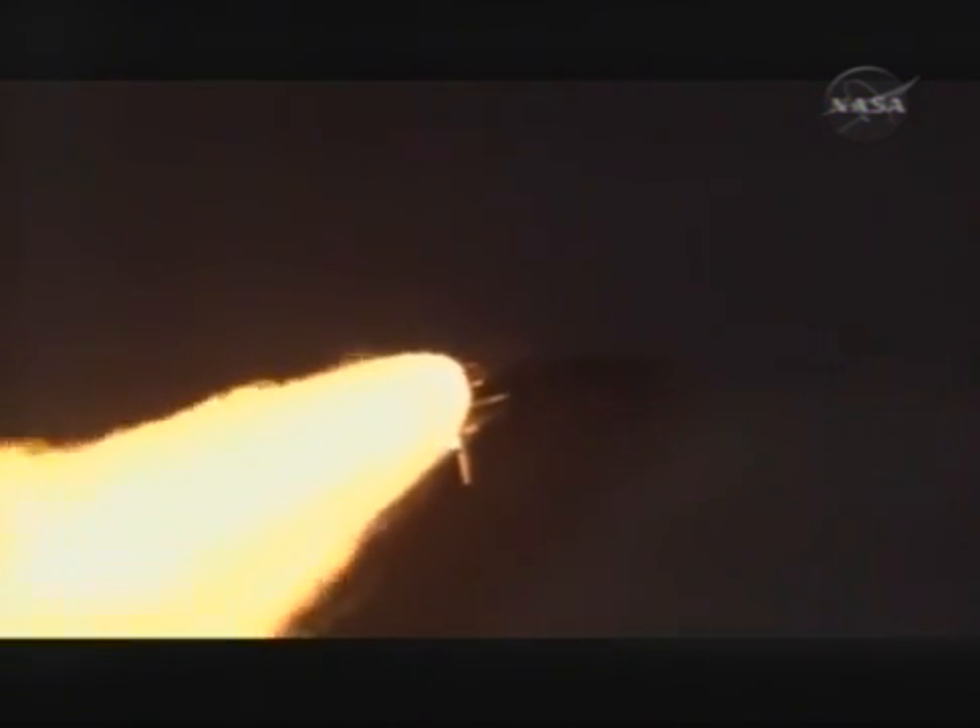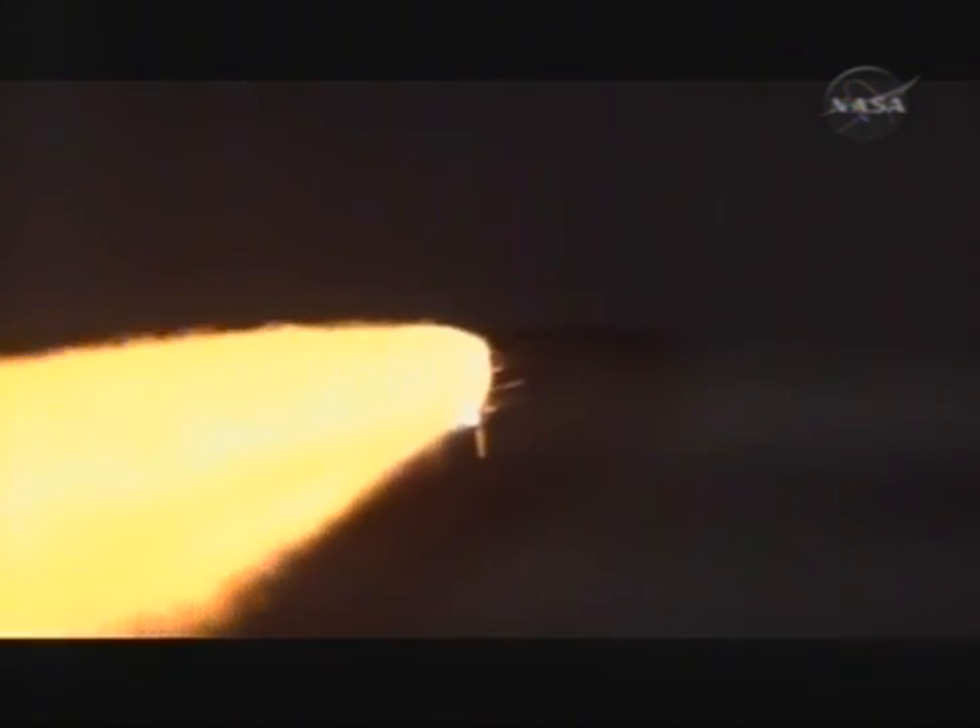Now 1 minute, 12 seconds into the flight, Discovery flying at 1,800 miles per hour, 10 miles in altitude, and 11 and 1/2 miles downrange from the Kennedy Space Center.